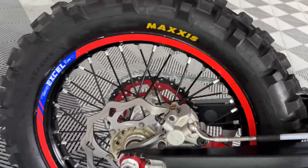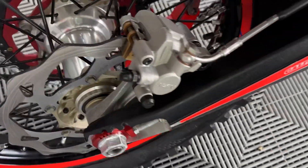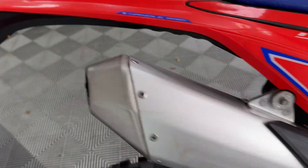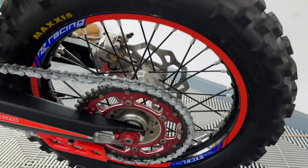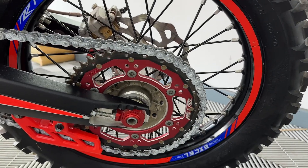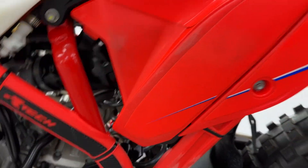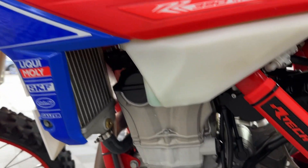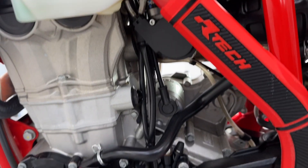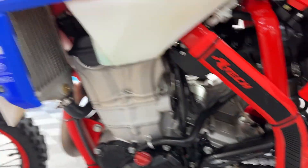Rear tyres, all good. Nice fresh pads in the back. 72 plate. Sprocket, all nice and new. Really good condition — all nice.